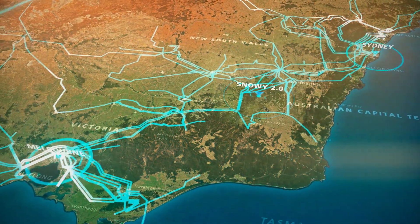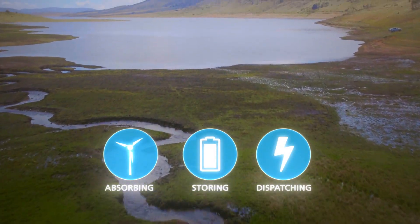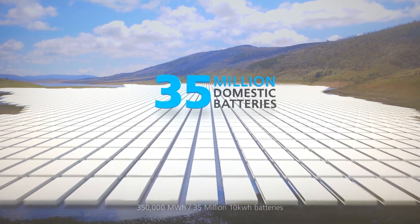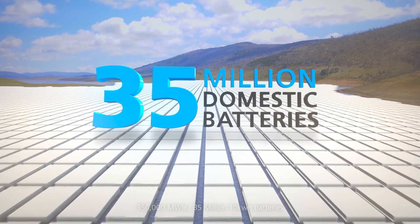Effectively, Snowy 2.0 will act like a gigantic battery, absorbing, storing and dispatching energy. You would need to install more than 35 million domestic batteries to match the storage capacity of Snowy 2.0.